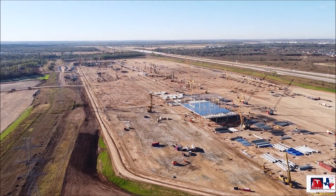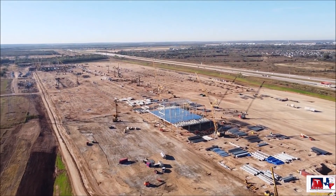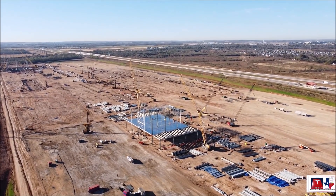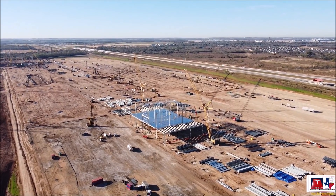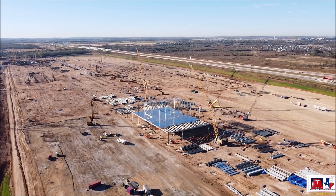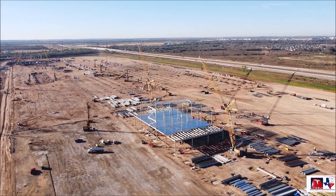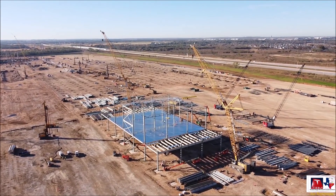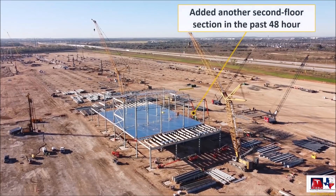This Gigafactory, Giga Texas, used to be known as the Cybertruck Gigafactory, but then the approval took a long time. They were considering Oklahoma versus Texas, and then it was confirmed as Texas. It was changed to Giga Texas, which I believe is the official name in the documents.